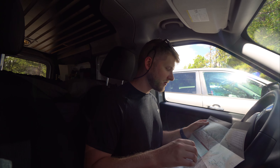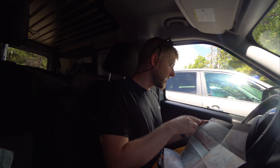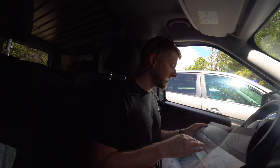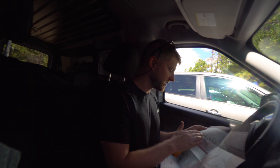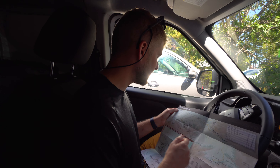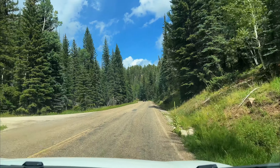We got a map from one of the rangers and looked on it to find a trail. We found the Widforss Trail — spelled with two S's at the end — that we also saw online. We have to drive a little bit away from the visitor center, back on this road, and then take a dirt road to the trailhead. But we're going to go there, have some lunch, and then head out on the Widforss Trail.